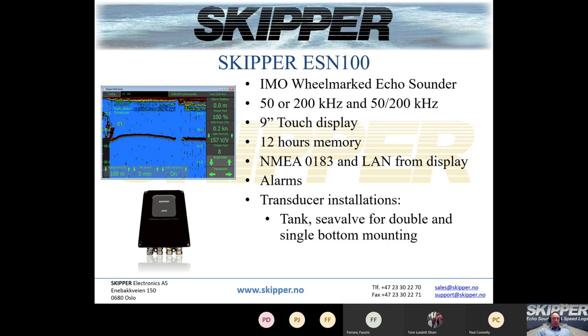The ESM 100 has a 9-inch touch display, a minimum 12-hour memory as required by IMO, NMEA 0183 and LAN display outputs, and all the necessary alarms. For transducer installations — which I will come back to later — you can install the transducer in a tank or C-valve for single or double bottom mounting.